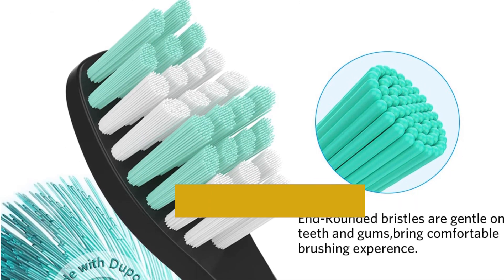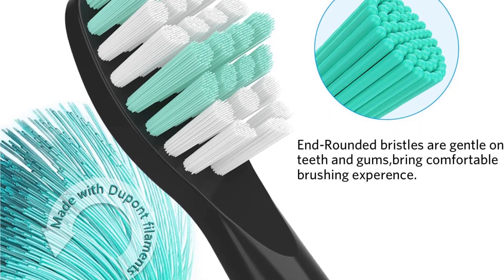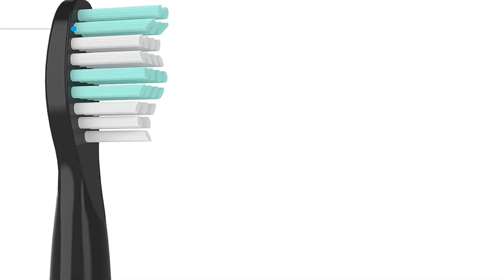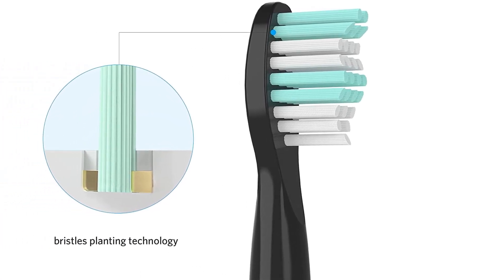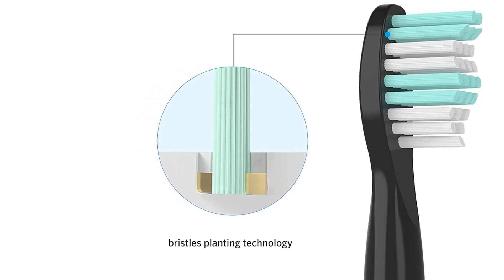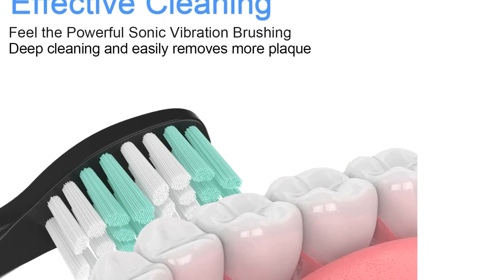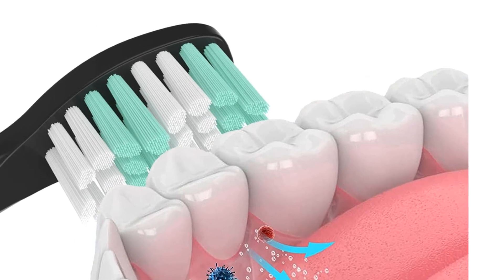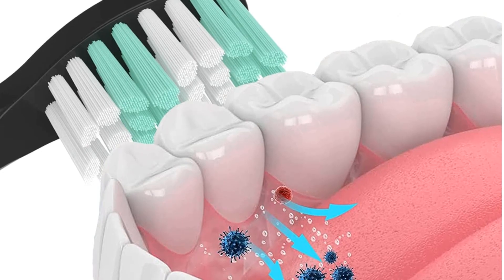With this electric toothbrush, you can rest assured that you will be getting top-of-the-line oral health. The Fairywill E11 Whitening Ultrasonic Electric Toothbrush has a vibration speed of up to 4,000 strokes per minute, effectively removing up to 100% more surface stains than a manual brush. You can enjoy healthy teeth in as little as 7 days. It features an ergonomically integrated handle design, a waterproof casing for use in the bath and shower, and 8 soft bristle brush heads designed to fit the gums and teeth.